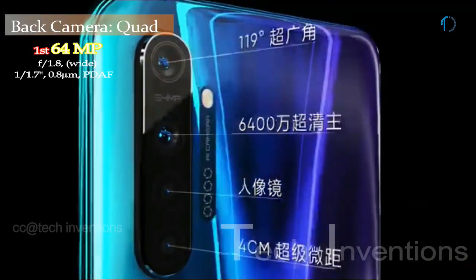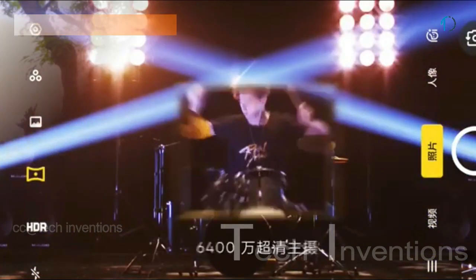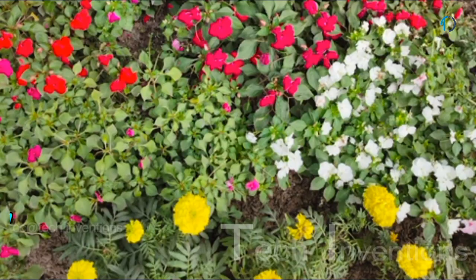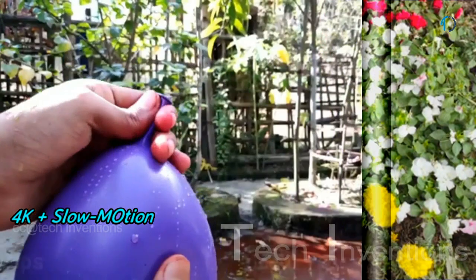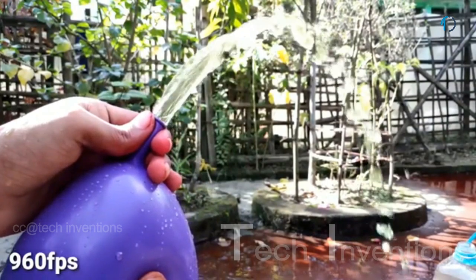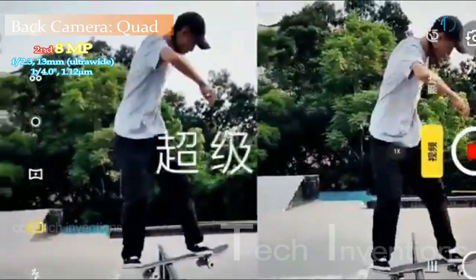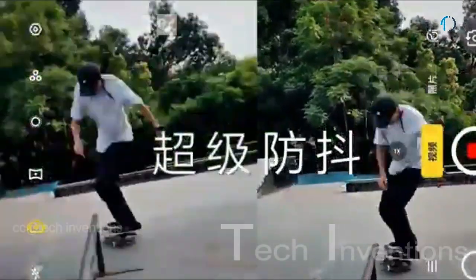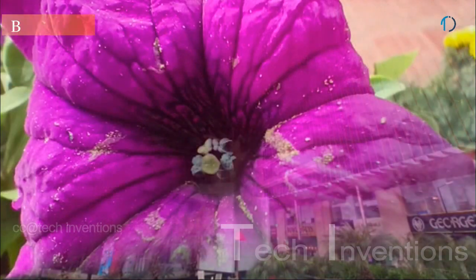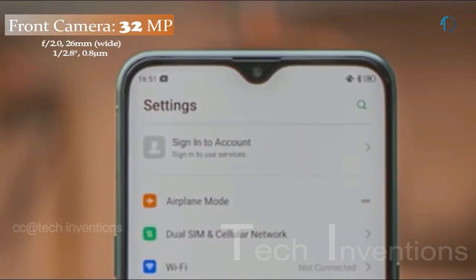The Realme X2 has a quad camera setup on the rear, consisting of a 64-megapixel main shooter with f/1.8 aperture and 0.8-micron pixel size, supporting autofocus, optical image stabilization, 4K video recording, slow-motion in HD, and HDR+ mode. Slow-motion records at 960fps in 720p. The second camera is a 13mm 8-megapixel ultra-wide sensor with f/2.3 aperture and 1.12-micron pixel size. The third is a 2-megapixel macro camera with f/2.4 aperture, and the fourth is a 2-megapixel depth sensor with f/2.4 aperture.